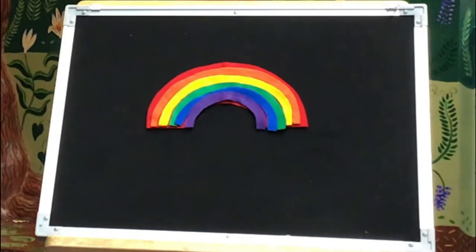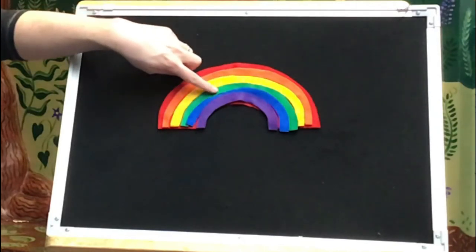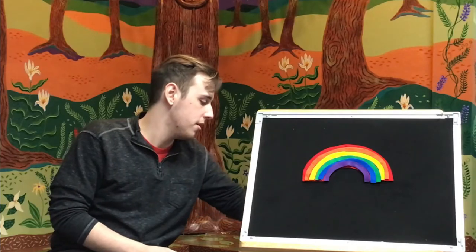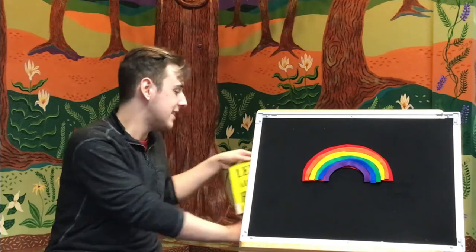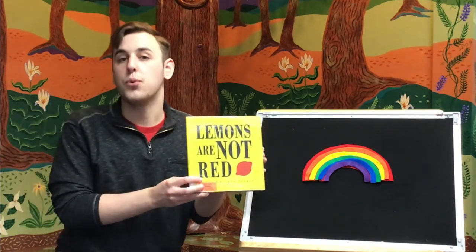Do you want to count? Are you ready? One, two, three, four, five, six. Six colors in the rainbow. All right, that brings us to our second and last book of the day. This one's called Lemons Are Not Red.